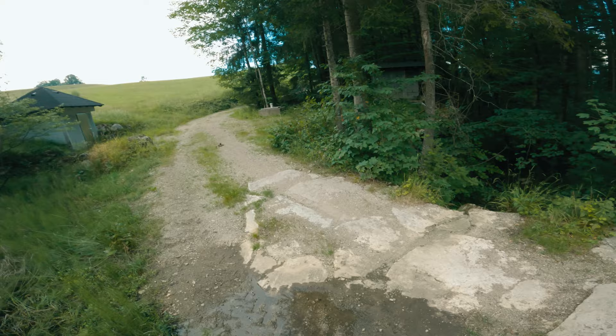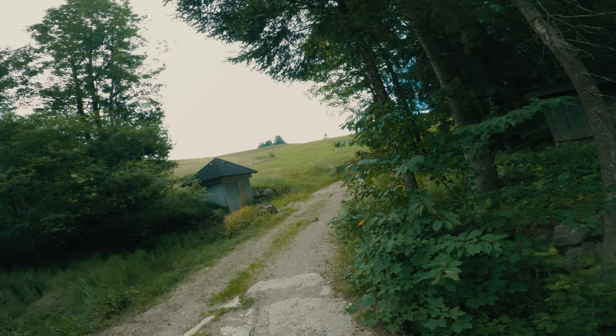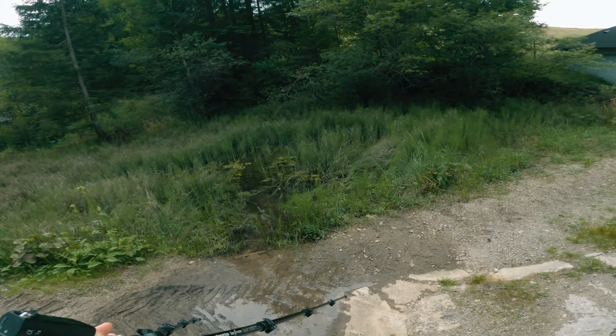I had found this place a couple of weeks earlier and at the time there was actually a stream of water across the path that created a cute little river flowing down through the forest. However, Austria has had some pretty dry and hot weeks recently, so sadly the stream was dried out at this time.